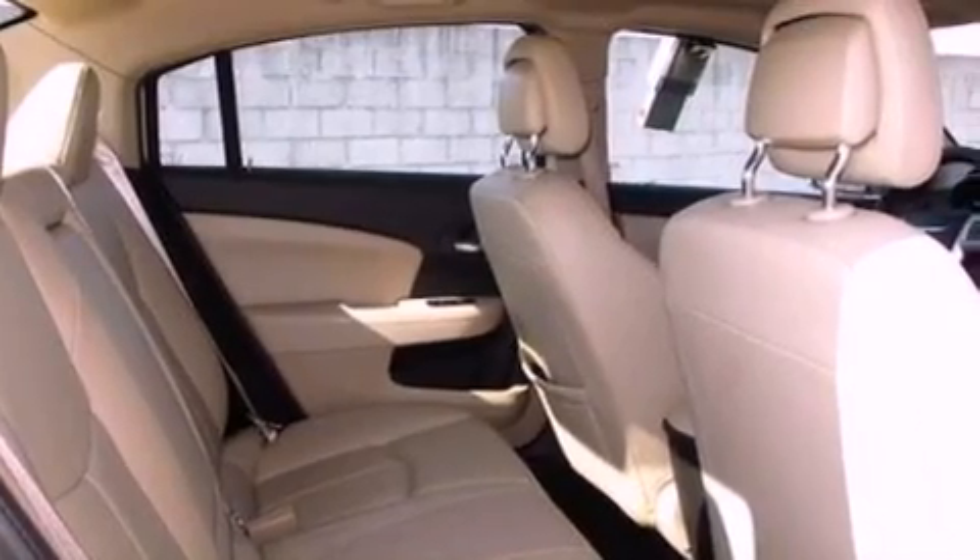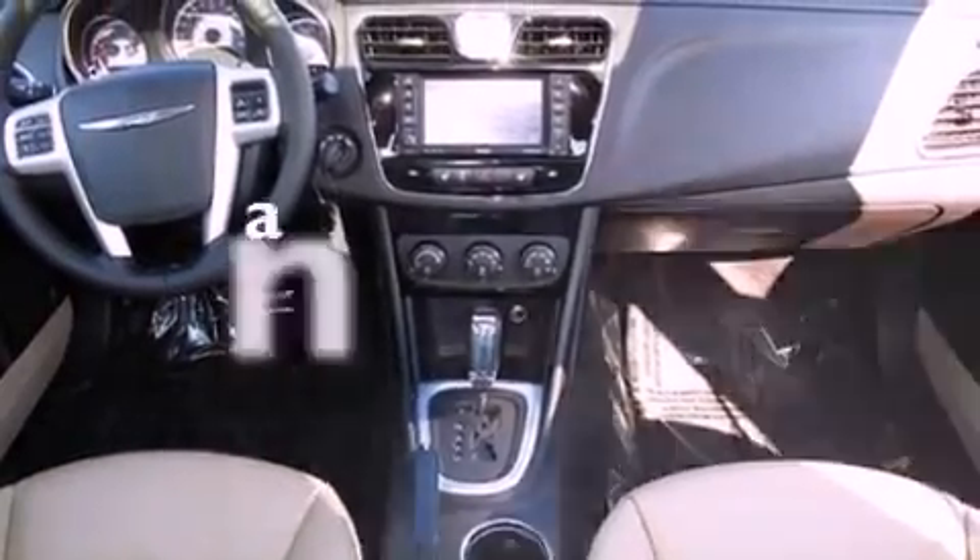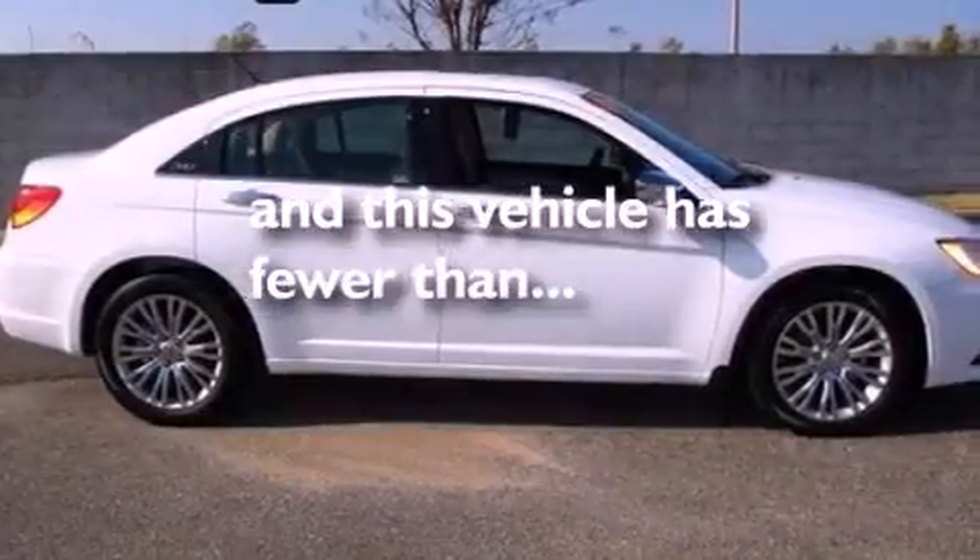An engine immobilizer theft deterrent system, dusk sensing headlights, front and rear reading lights — and this vehicle has less than 13,000 miles.